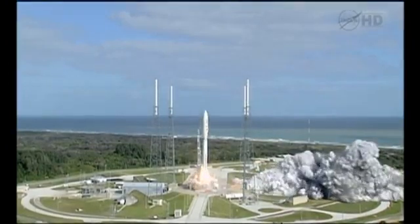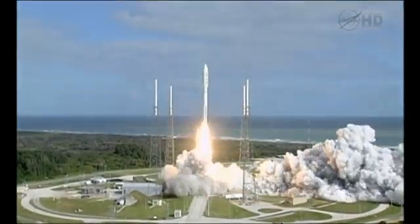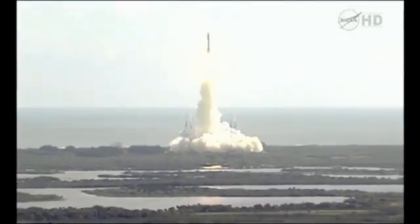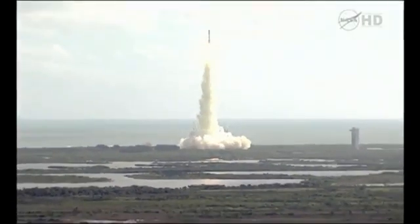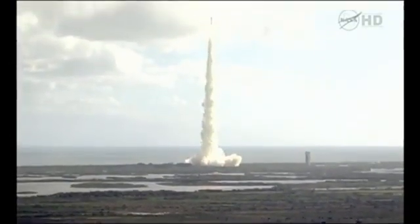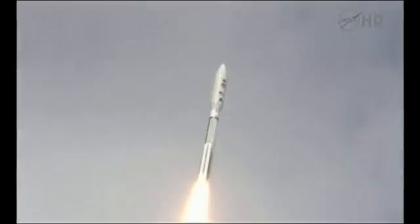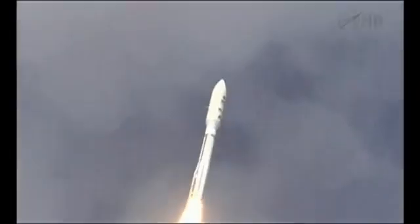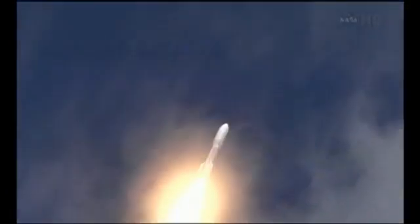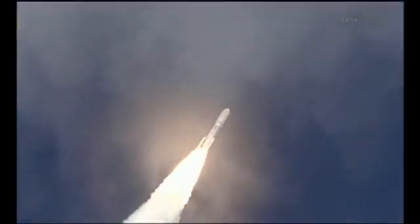And liftoff of the Atlas V with Curiosity, seeking clues to the planetary puzzle about life on Mars. Headed program is in right on time. 180 operating percent plus and inspected, and throttling down to 76 percent.